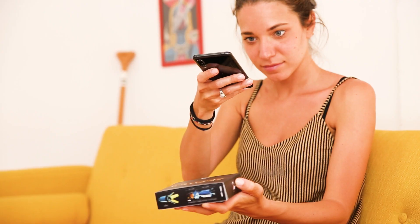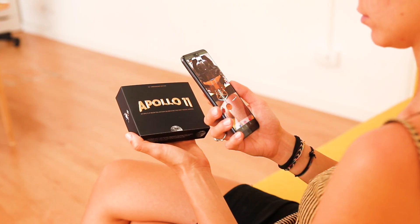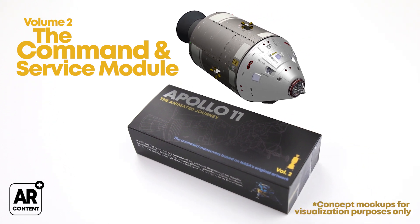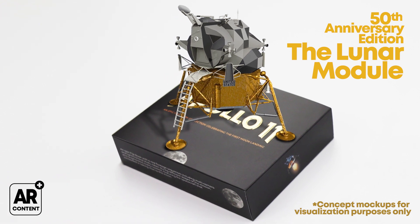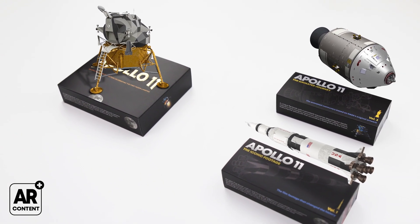Each flipbook comes with an augmented reality feature that we will develop specifically for this purpose. On Volume 1, you'll see the powerful Saturn V rocket. On Volume 2, the Command and Service module. And when both are packed together, the mighty lunar module appears in all its glory. Each of these 3D models will incorporate extra detailed information on the technical specs of each spacecraft.